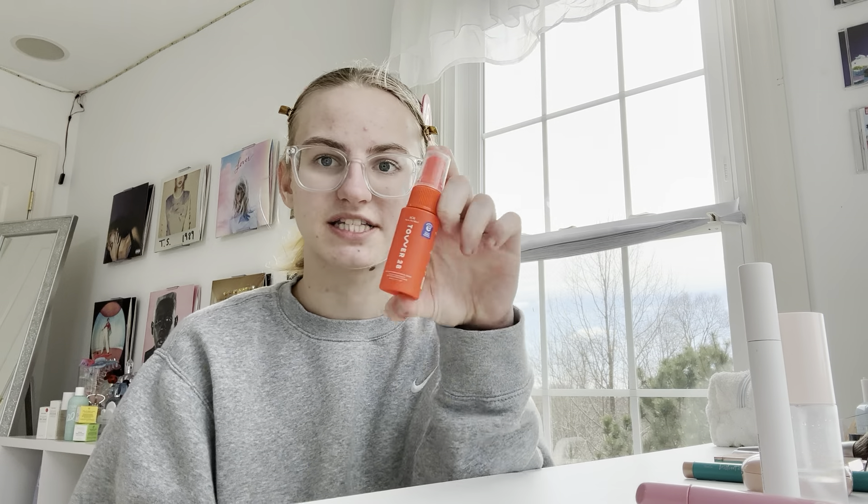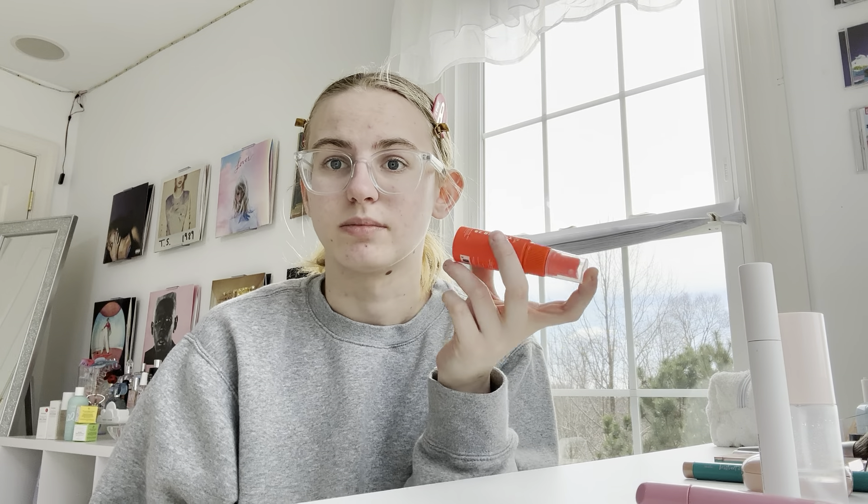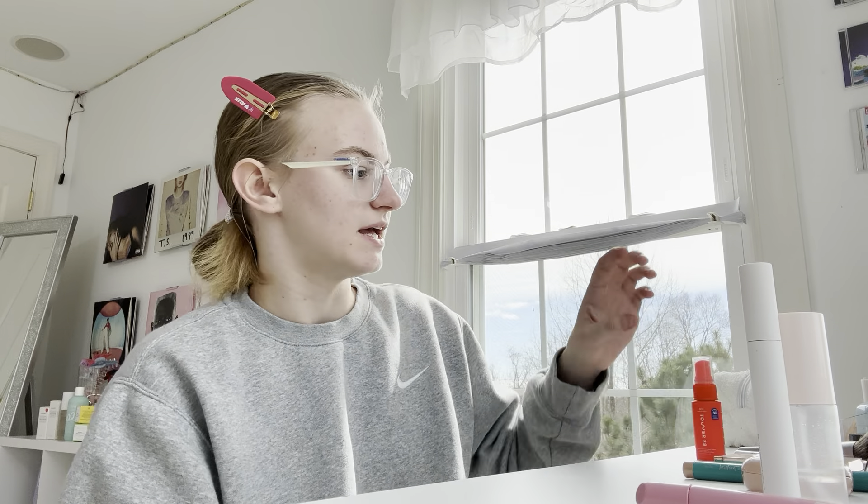First, I'm gonna go in with the SOS Tower 28 spray. This is gonna be like my primer. I know it's not a primer, but we're gonna use it as a primer. Then we're going to use the Say Super Glowy Gel in shade Star Glow. This is the mini — you can see I'm almost done with it and I want to get through it before I get the full size.